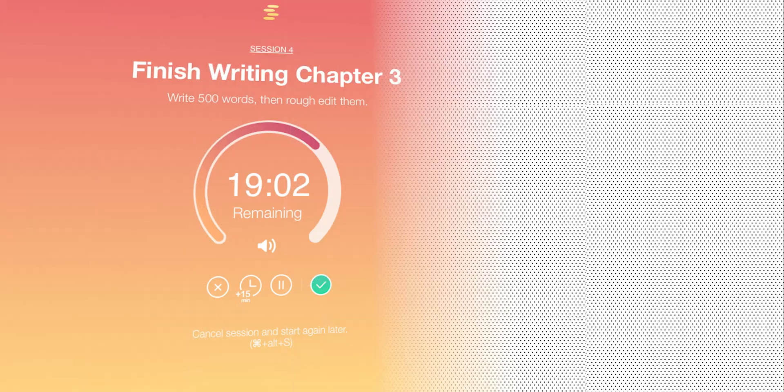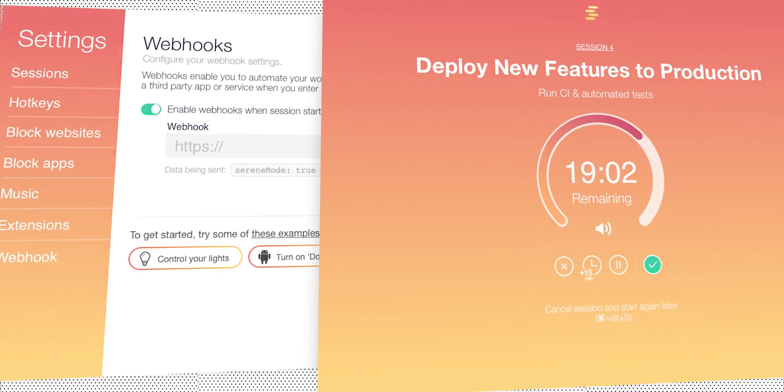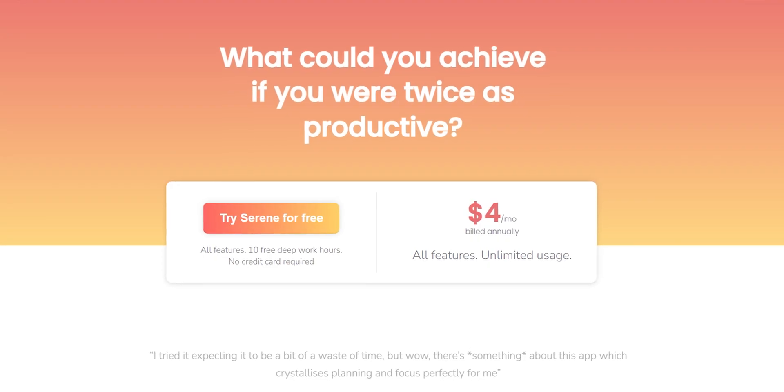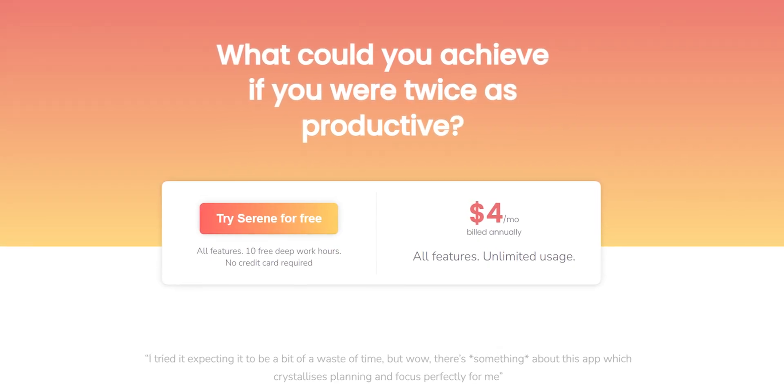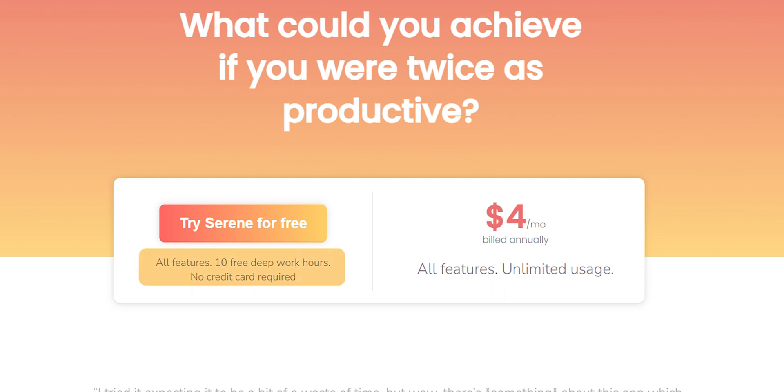If you are a student, researcher, marketing guy, or simply looking to focus, I can place my bet on Serene — and no, it's not a paid promotion or sponsorship. Talking about its pricing, it's just $4 a month, which seems a very worthy price. And if you just want to try it out once, you can get all the features for 10 deep work hours for free — no credit card required. Check out the link in the description.